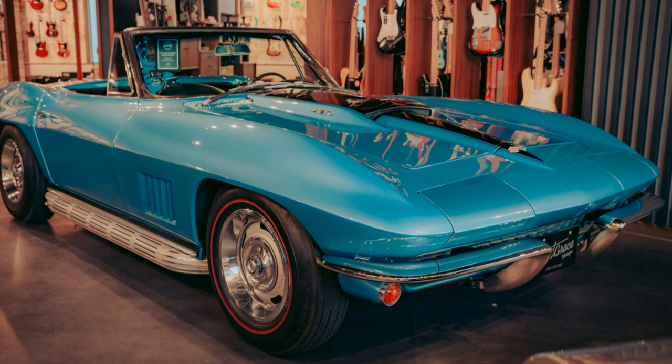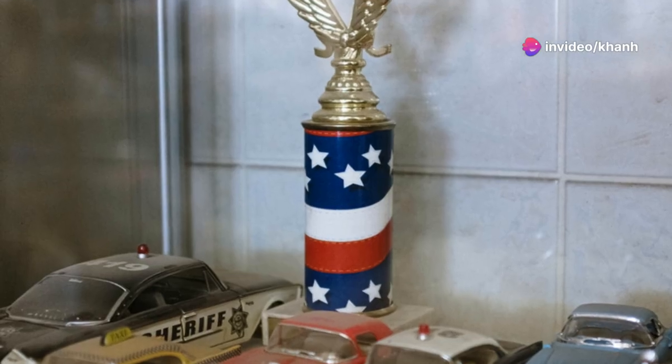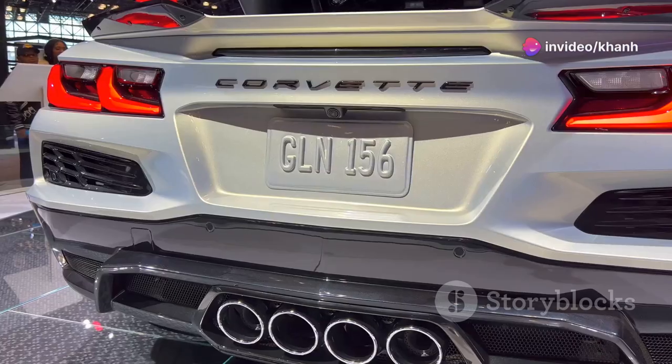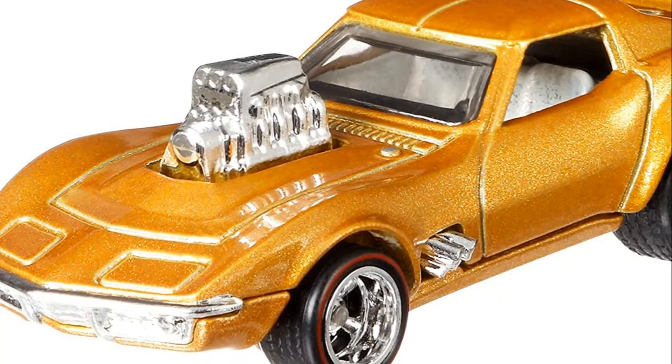The Hot Wheels version comes in a wide range of colors and designs, from classic blue and white to fiery reds and yellows — you can find one to match your style, or collect them all. For collectors, the 1968 Corvette is a true icon. Finding a rare variation or a mint condition original is a major score.